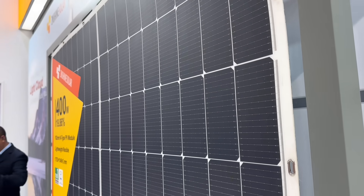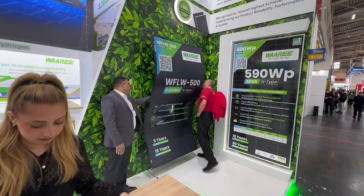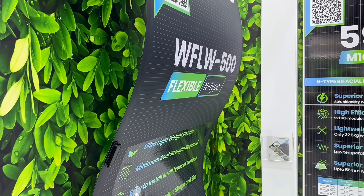Now, that flexibility does come at the cost of lower efficiency, but in many use cases that's a secondary concern. We were especially impressed by the range from Wari, who, it turns out, are India's largest solar panel producers.